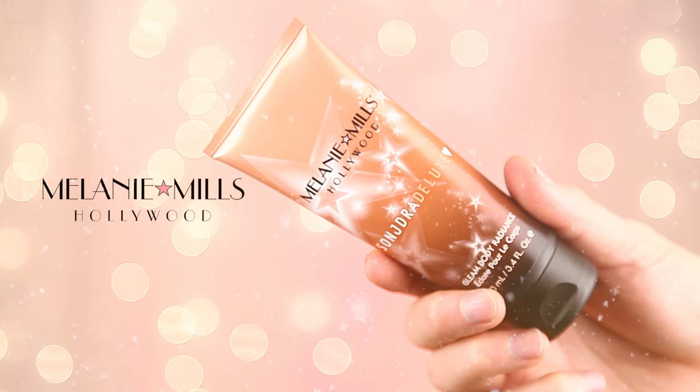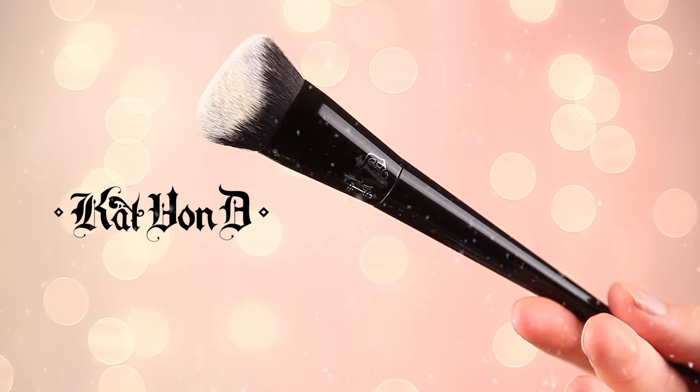To start this look I'm using the Melanie Mills Gleam Body Radiance — this is her collaboration with Sondra Deluxe. I watched Sondra use this a lot and I tried it as a base and it is bomb. I really like this color in peach because it has an orange undertone that's good at canceling out a lot of different colors. I'm applying it with the Kat Von D number 10 brush — it's angled and makes it so easy to apply foundation or lotion.